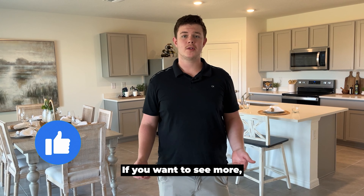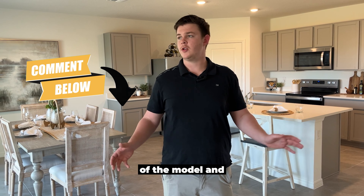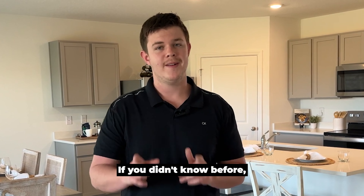Thanks for tuning in, guys. I really hope you like this property and enjoyed seeing the new model out here. If you want to see more, please like, subscribe, and comment on the video — tell us what you thought of the model and what you think of the area, the housing market, things like that. We'd love to hear your opinion. If you didn't know before, now you know more.